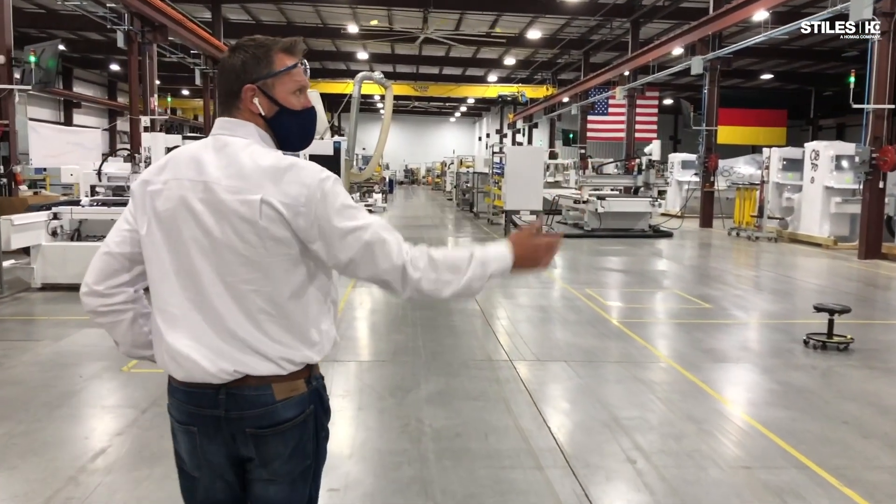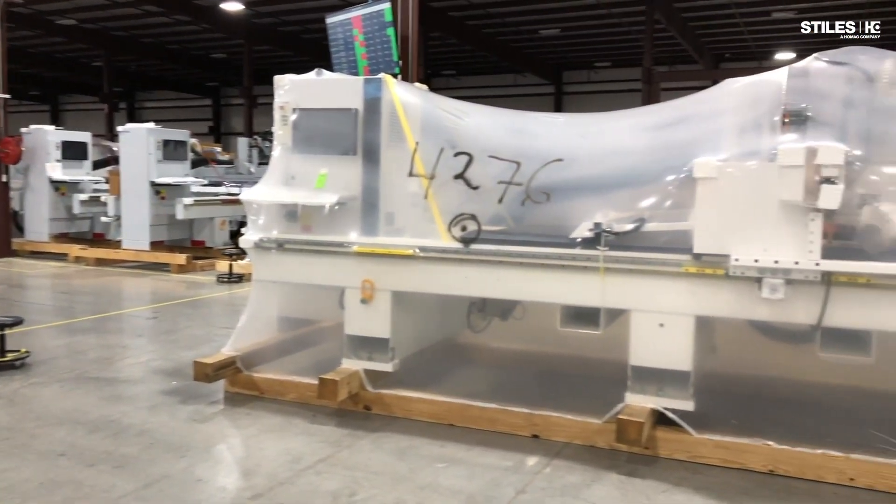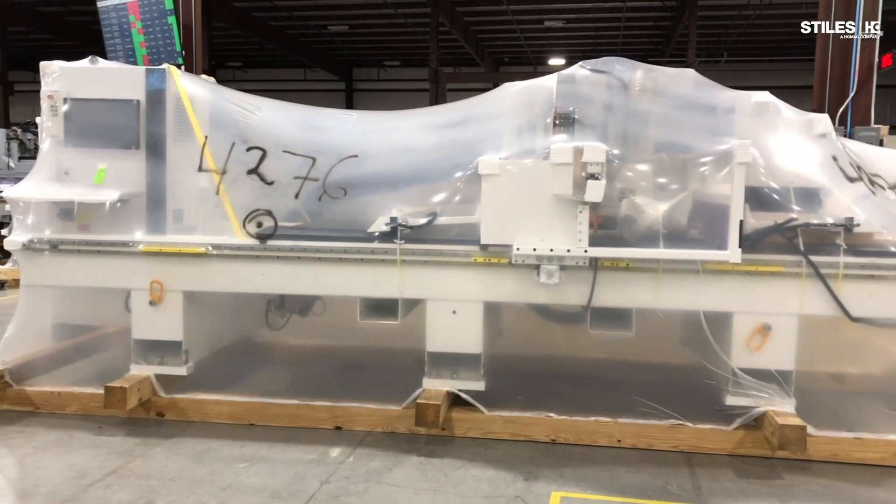Off to our right, an N300 5x12 machine with a push-off system that was just packed this morning will be shipped out tomorrow.